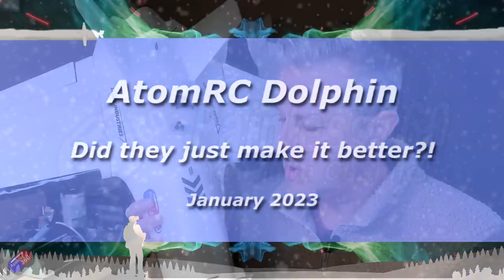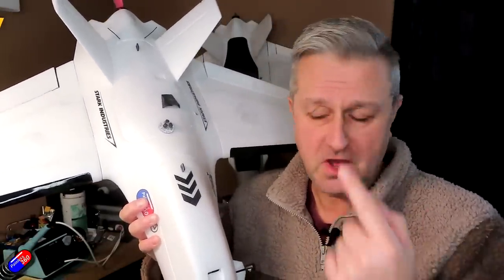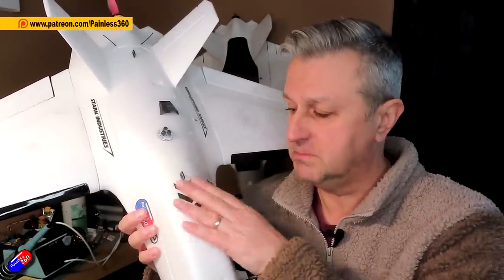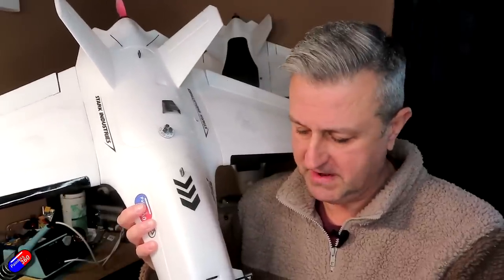Hello and welcome to this quick video on the dolphin — well, not this dolphin, the one that's kind of hiding behind it. That dolphin behind it came about four or five days ago and I've been trying to speak to AtomRC about whether or not I can share it with you, but nobody's answering because Chinese New Year, so I decided that forgiveness is easier than permission. For those of you that haven't seen any of my other videos on the AtomRC dolphin, let me cover what the dolphin is.